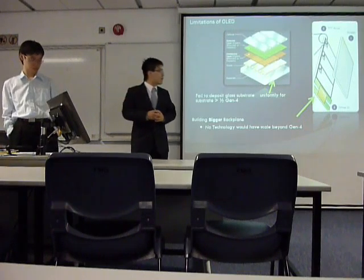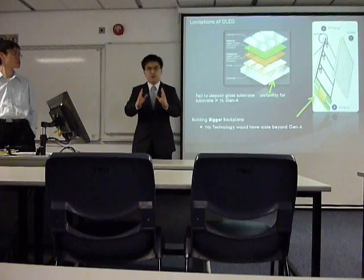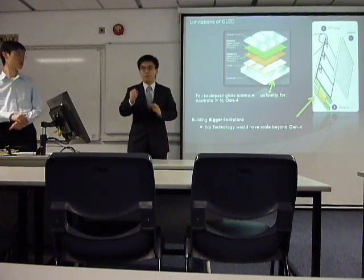Coming back to the limitations of OLED — the problem is that when we try to scale up the size of this display, the gravity will affect the structure...